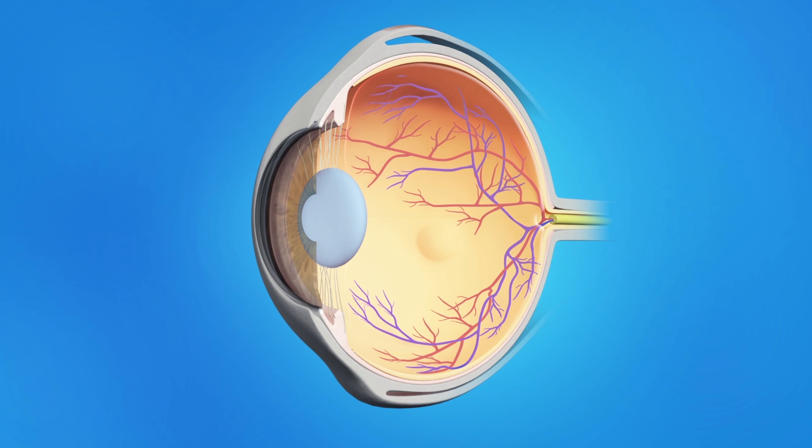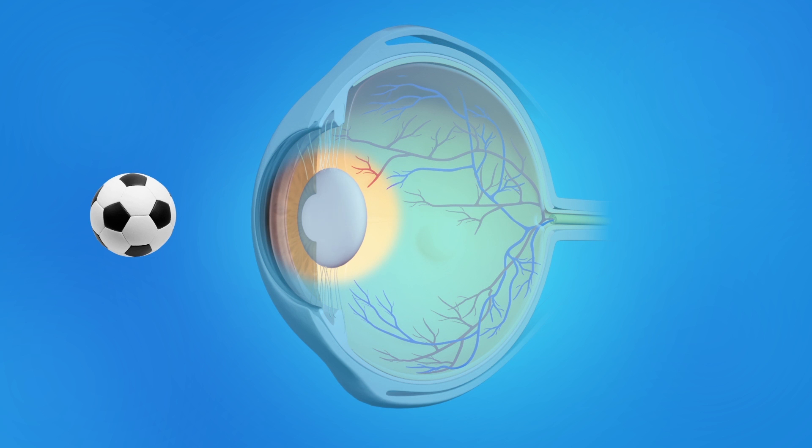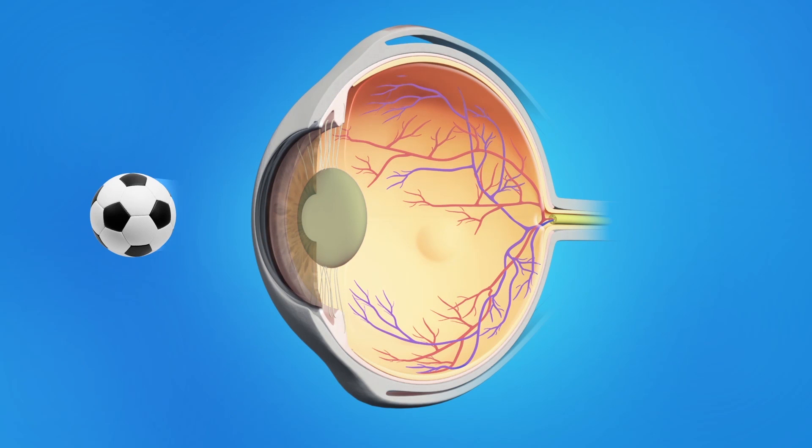Cataract surgery is when an eye surgeon removes the cloudy, natural lens from the eye. Sometimes the surgeon will replace the cloudy lens with an artificial lens implant. Normally, the eye's lens is clear, allowing light rays to pass through and focus precisely on the retina. As a cataract forms, the lens gradually becomes cloudy. As light passes through this cloudy lens, it no longer focuses clearly on the retina, and images appear hazy or blurred.